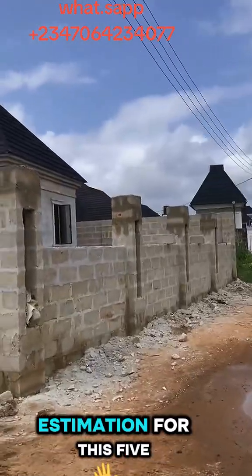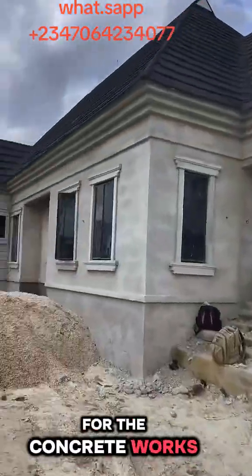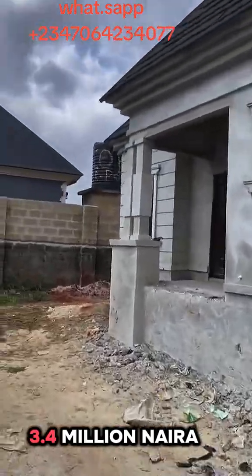This is the carcass estimation for this 5 bedroom flat. For the concrete works, we used 132 bags of cement, 2 chips of sand and 1 chip of chippings, which gave us 3.4 million naira.